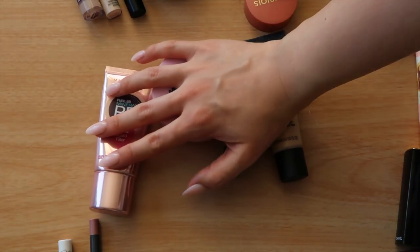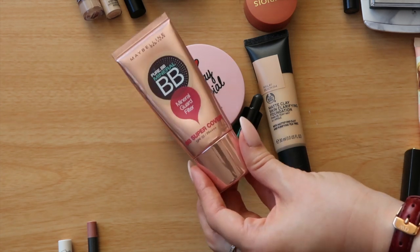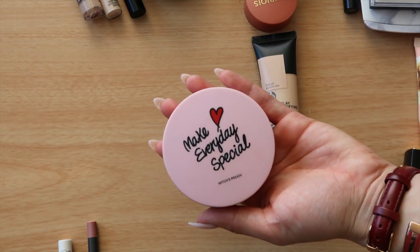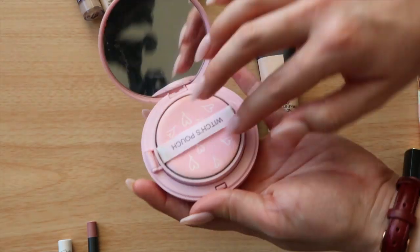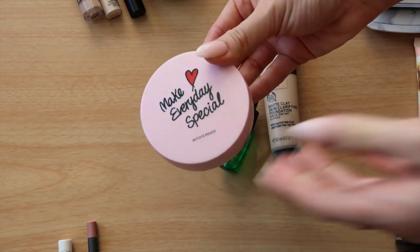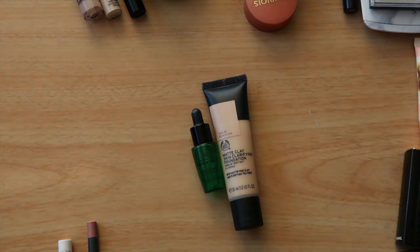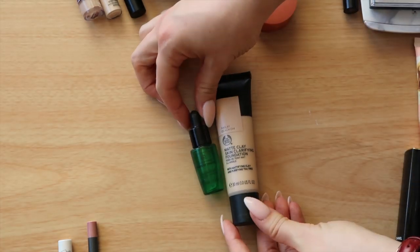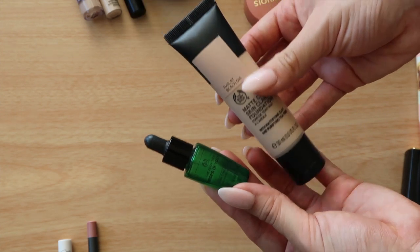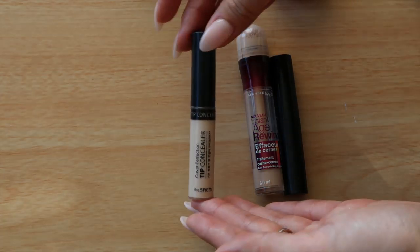For foundations I kept it to a minimum. My beloved Maybelline Pure Mineral BB cream — the best lightweight option for a quick application. Then the Witch's Pouch cushion foundation, really nice and dewy with good coverage. And my ultimate is the Body Shop Matte Clay Skin Clarifying Foundation as mentioned in my 2018 favorites, paired with the Drops of Youth serum in a deluxe mini because it can be a little drying — though Florida's humidity might make it fine on its own.